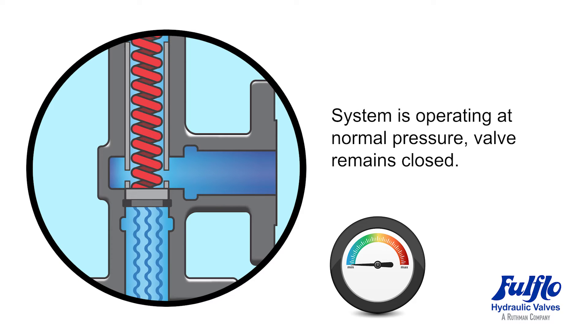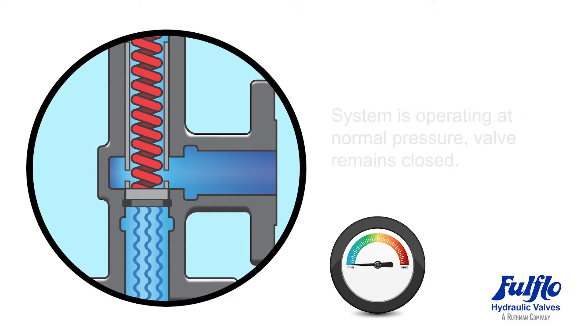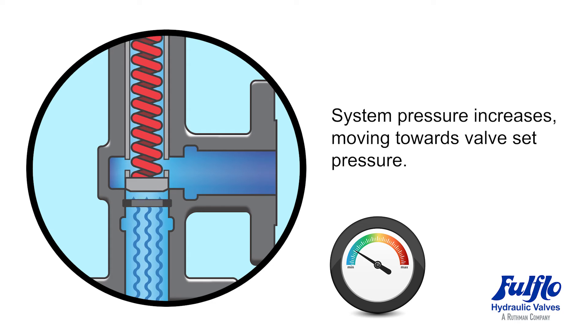Here, the system is operating at normal pressure, so the valve remains closed. Pressure within the system then begins to increase, moving towards set pressure.